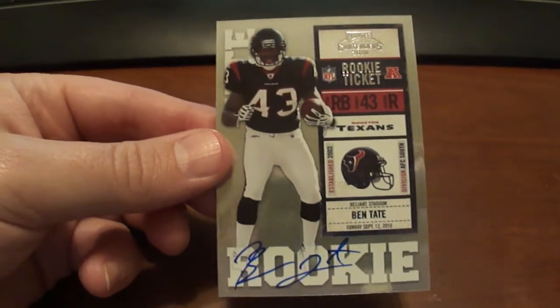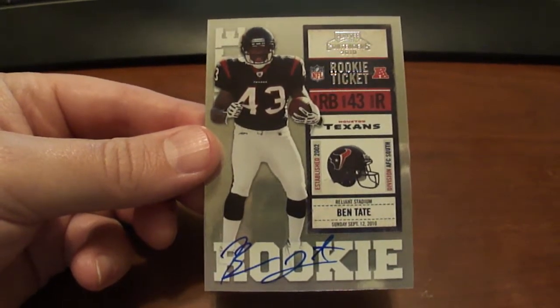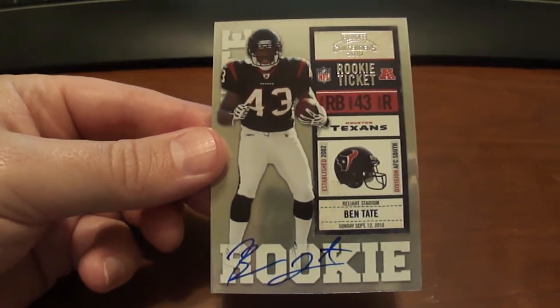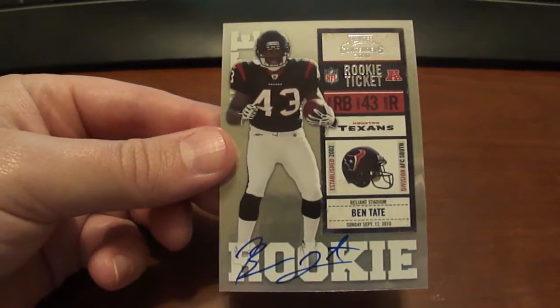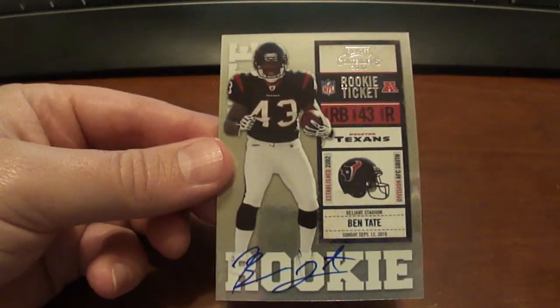These may be for trade, so if you want them and have something you think I might be interested in — if you are on my blog, look on the right side of the page. There's a list of everyone I collect over there, so you can check that.